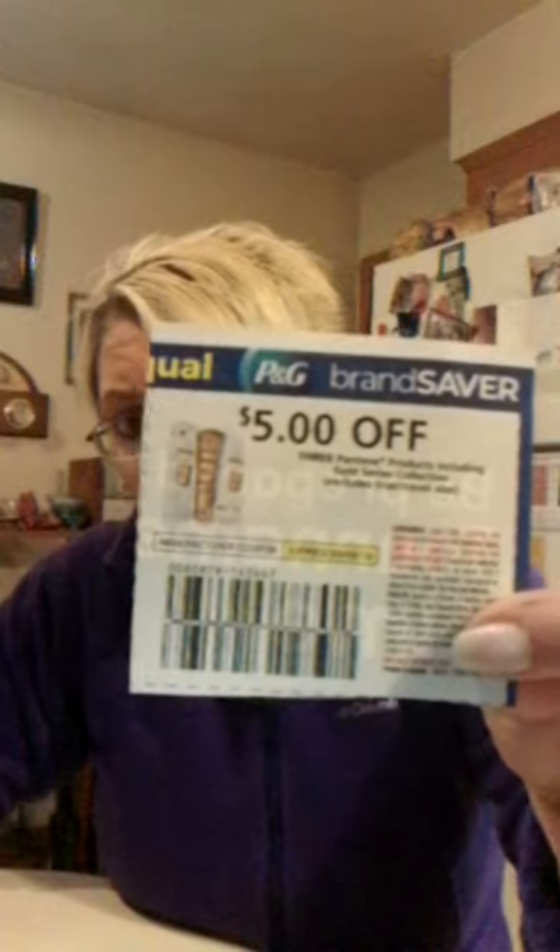Now the coupons were $5 off three Pantene and $1 off one. I had two $5-off coupons and two $1-off coupons. So for all eight of these, I paid $4.74. But wait, there's more.